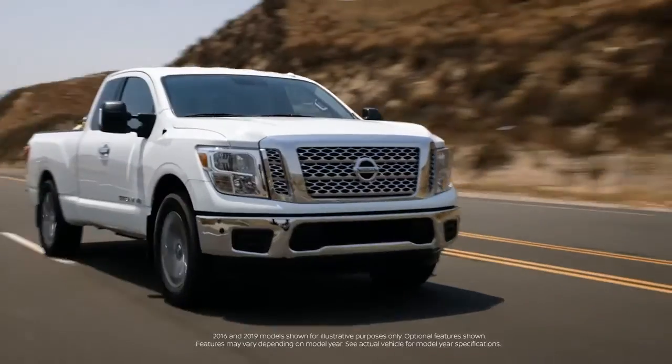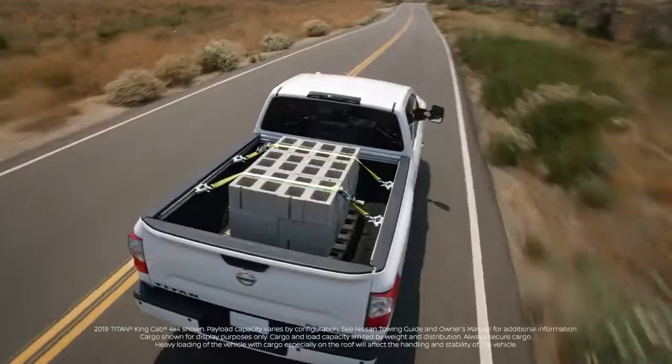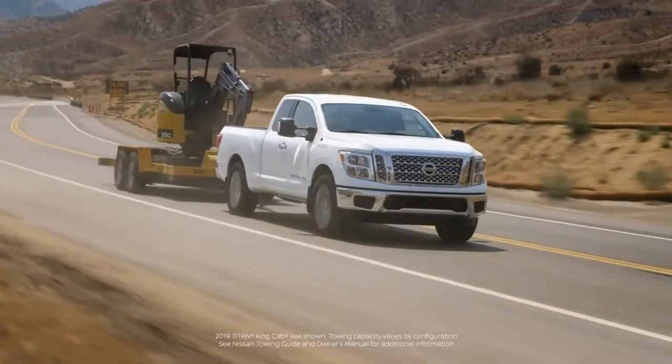The Nissan Titan is the truck you need for all-around capability. With a standard V8, incredible payload, and innovative cargo features, it's up for just about anything.